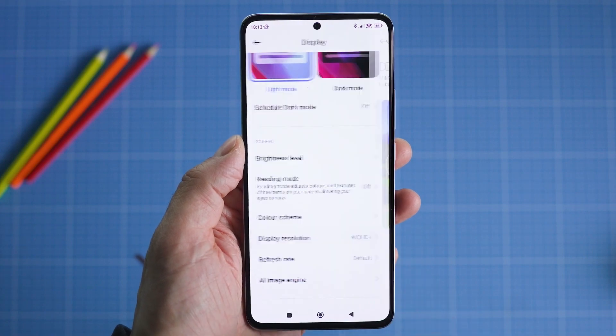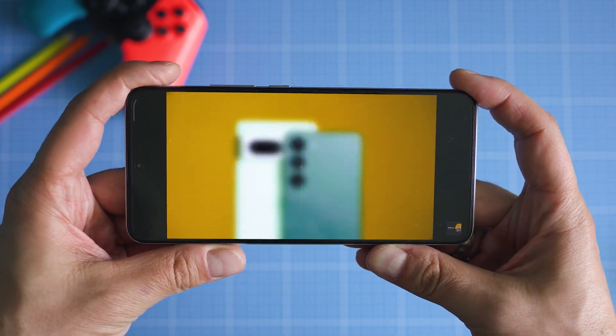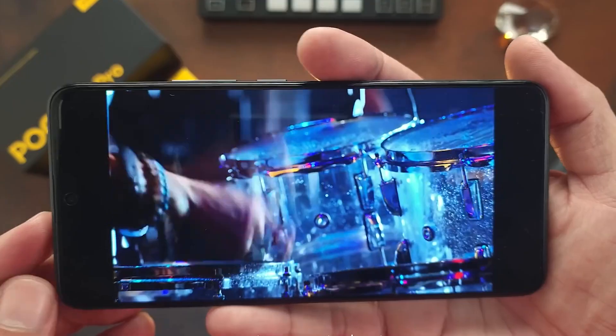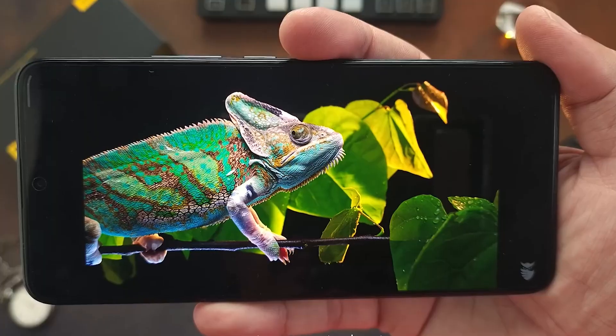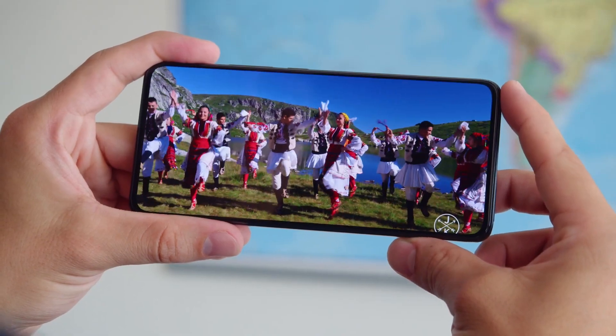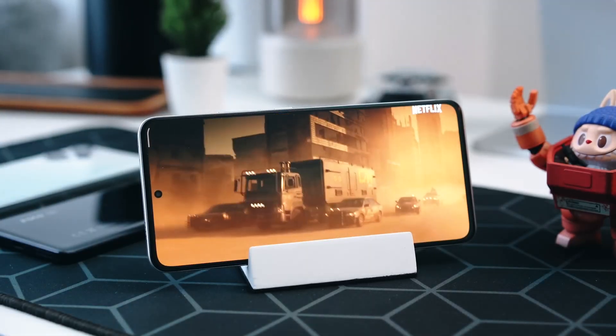When it comes to the Poco F5 Pro's display, prepare to be blown away by its sheer brilliance. Featuring a stunning 6.7-inch Super AMOLED panel, this device takes your visual experience to new heights. The size of the display itself is impressive, providing ample space for you to indulge in your favorite movies, TV series, and immersive gaming adventures.